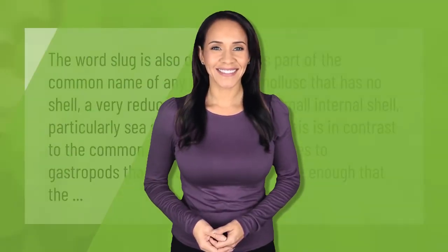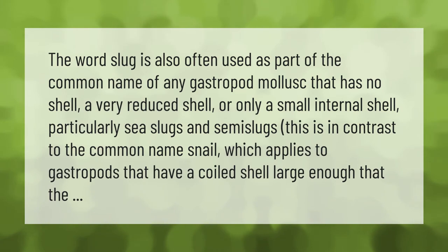The word 'slug' is also often used as part of the common name of any gastropod mollusk that has no shell, a very reduced shell, or only a small internal shell — particularly sea slugs and semi-slugs. This is in contrast to the common name 'snail,' which applies to gastropods that have a coiled shell large enough that the animal can retract into it.